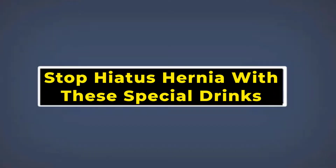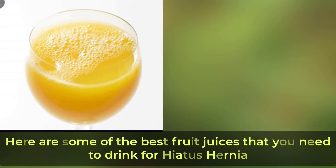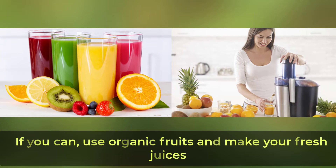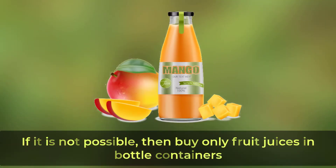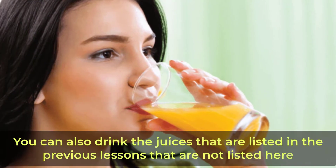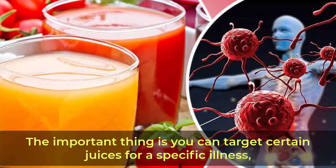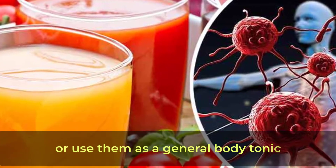Here are some of the best fruit juices that you need to drink for hiatus hernia. If you can, use organic fruits and make fresh juices. If that is not possible, buy only fruit juices in bottle containers. Use them between meals, before a meal in some cases, or just before bedtime. You can also drink the juices listed in previous lessons. The important thing is you can target certain juices for a specific illness or use them as a general body tonic.